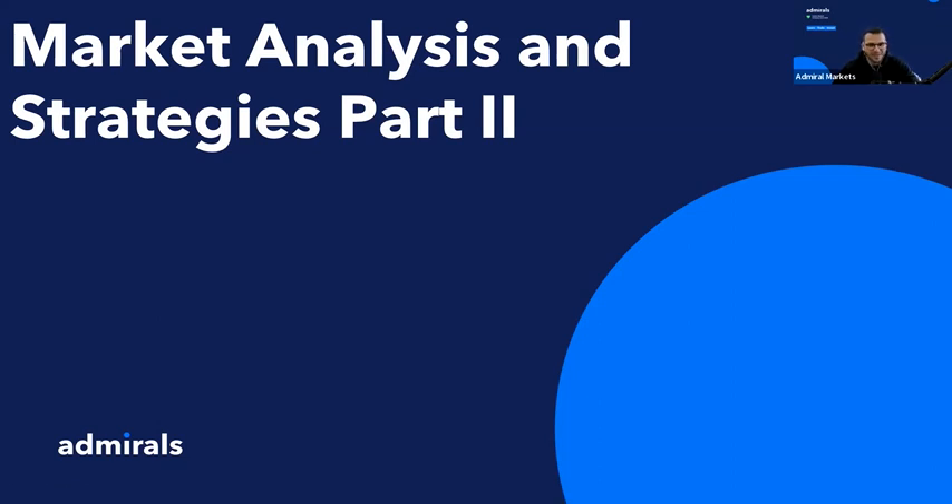Hello traders and welcome to this afternoon's webinar. My name is Theo — for those who see me for the first time, welcome on board. Today we will talk about market analysis and we're going to continue with part two of this series. Good afternoon from Belgium, Mark, Roger — it's a pleasure to have you on this webinar, and everyone else of course. Can you please let me know where you're watching from? Please use the chat box below and let me know from which part of the world you're participating.